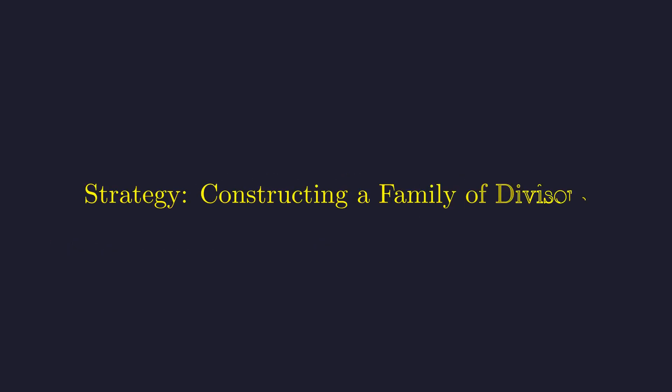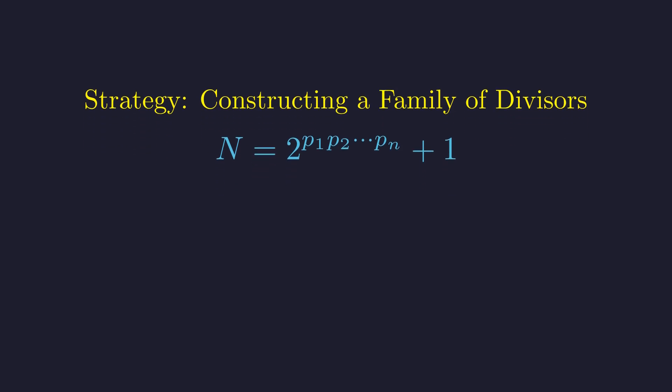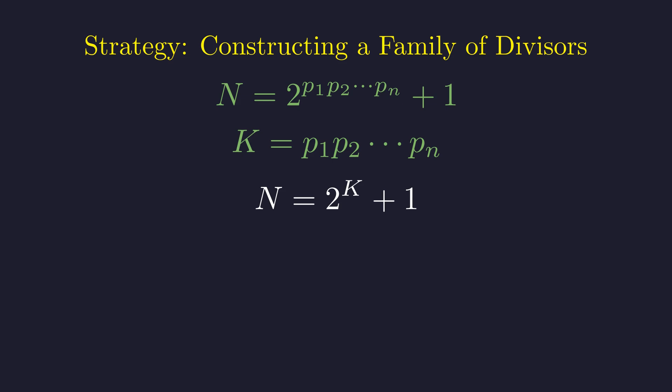Our strategy will be to systematically construct a large family of divisors for our number. Let's define our terms to simplify the notation. Let's call our number N, and let k be this product of large primes — this will be our key variable. Now we can substitute k into our expression for N. This looks much cleaner, and now we can hunt for divisors.